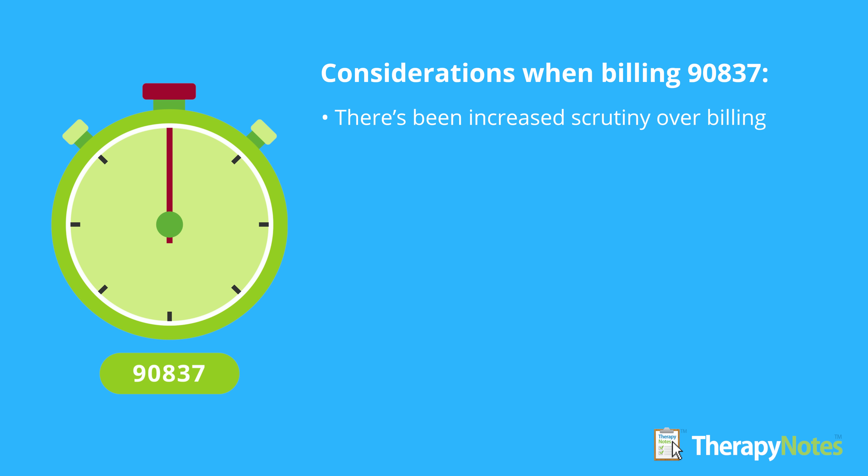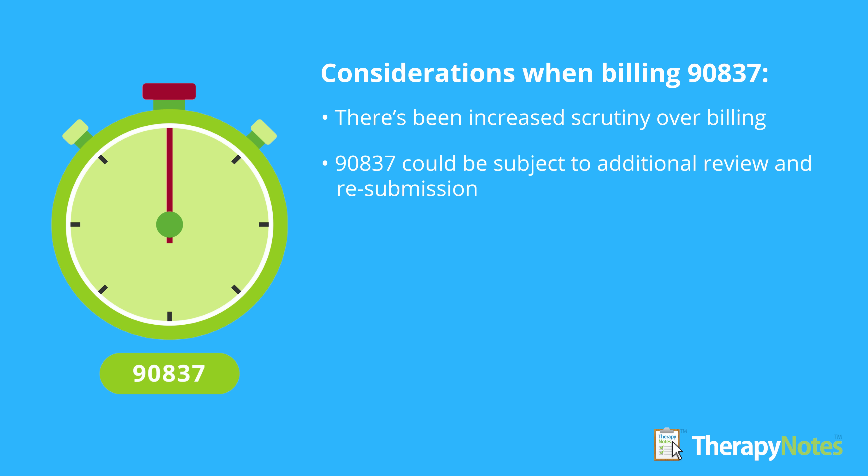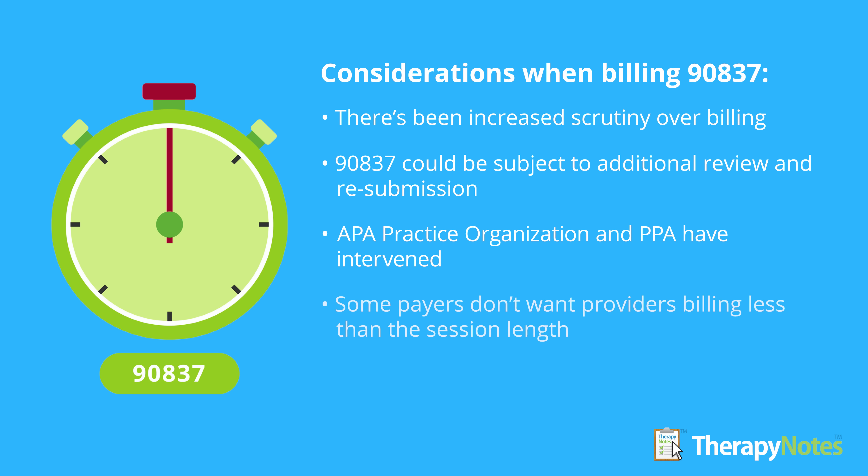One of the latest trends in insurance billing is increased scrutiny of billing for the therapy hour. Payers including Highmark, Blue Cross Blue Shield, and Anthem have sent letters to providers whom they deem to be high-submitters of 90837, with a warning that claims billed as 90837 could be subject to additional review and resubmission requirements. While the payers emphasized that these letters are meant to be educational, many providers interpreted their warnings as imminent threats against the use of 90837.